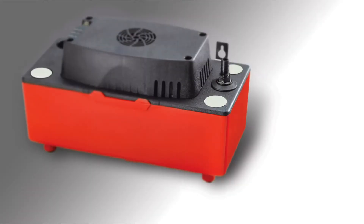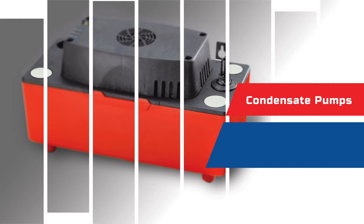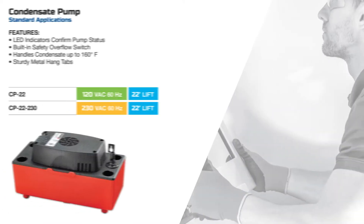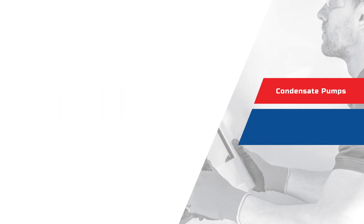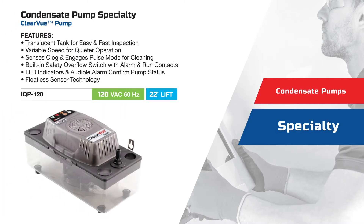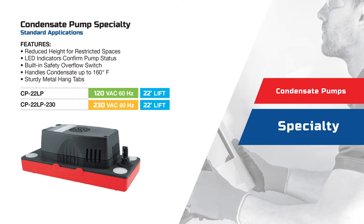Starting with the heart of the system, Assurety's full line of pumps are simple to install and provide high durability and long-term reliability. Choose from a variety of condensate pumps with added features for enhanced performance and protection, to specialty pumps such as Clearview, featuring a translucent tank for easy and fast inspection, and low-profile pumps for restricted spaces.